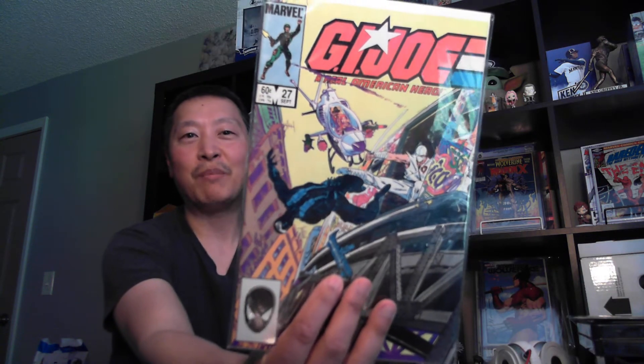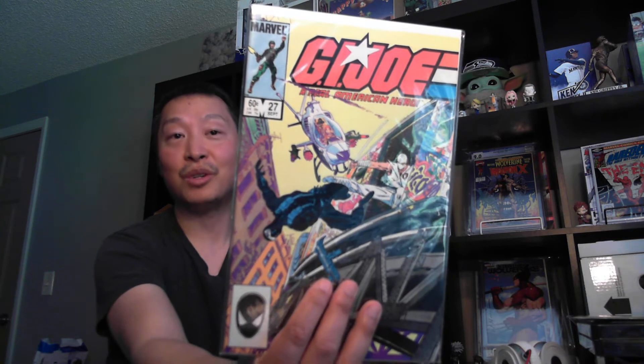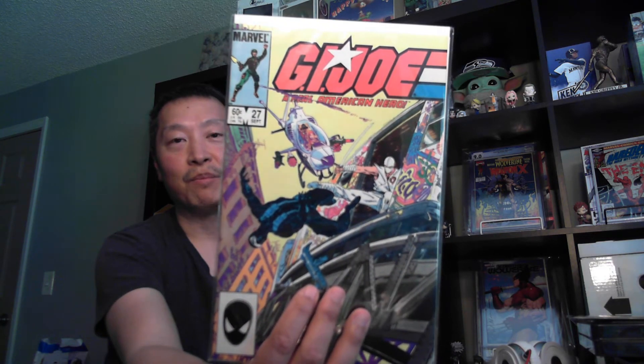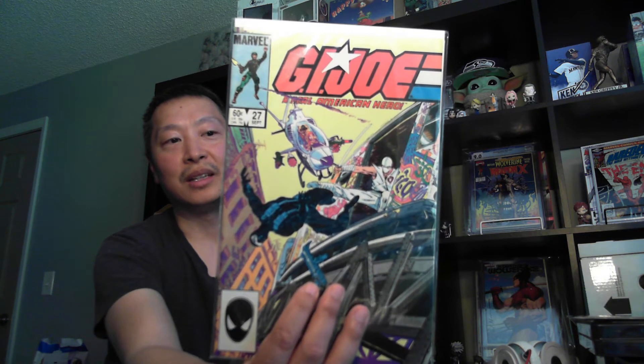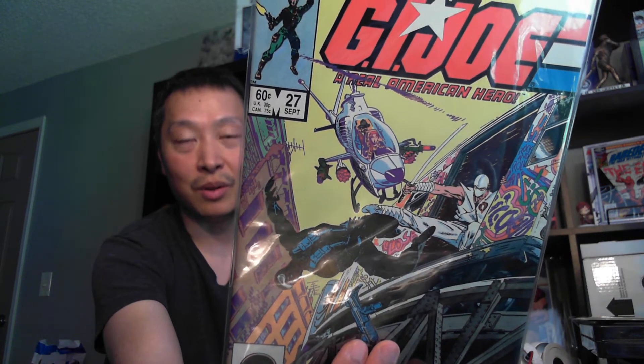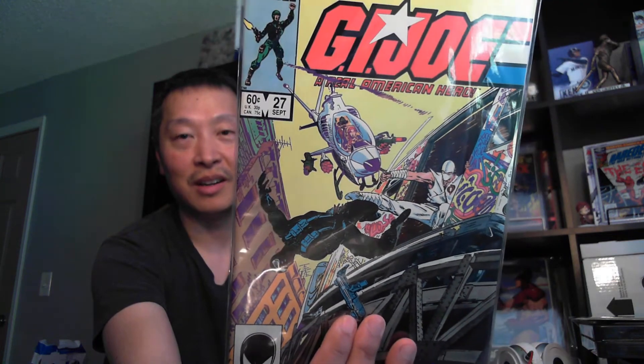Moving on to trains — I've only got really one train in my collection, not that thrilling. We'll start with GI Joe 27. This is an epic battle and the origin story of Snake Eyes and Storm Shadow over a two-issue series — issues 26 and 27, this being the second part. It moves between a flashback and the present. It's a great cover featuring a New York City subway train with graffiti on it, and then Wild Bill's helicopter — the Dragonfly — flying in the background. That's a great vehicle cover; I wish I had more.